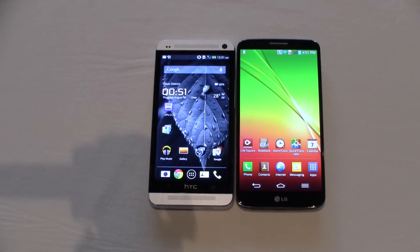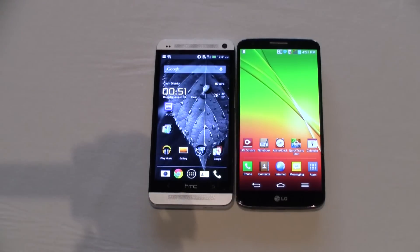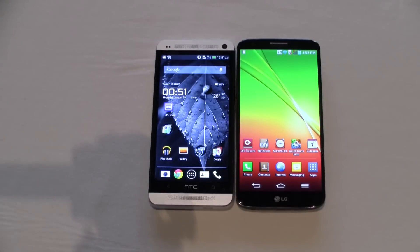We can already tell right away that there's a huge difference in terms of the display size. We have a 4.7-inch IPS display on the HTC One, 1080p is the resolution, and we also have a 1080p display on the LG G2, also an IPS display, but it's a 5.2-inch one. And you can also tell how thin the bezel is on the LG G2.